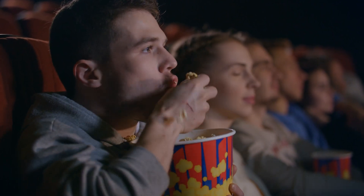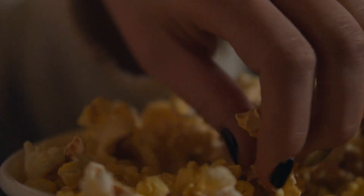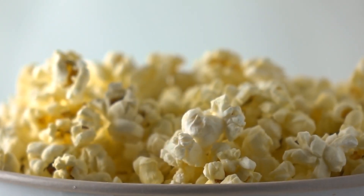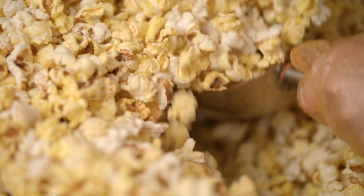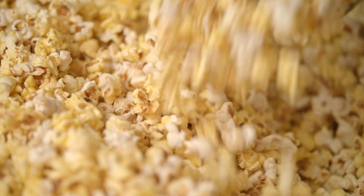Whether you're at the movies, binge-watching your favorite series, or craving a crunchy snack, popcorn is always a go-to. But have you ever wondered how those fluffy golden puffs are made on a massive scale? How does a tiny kernel transform into a snack that's enjoyed across the globe? Welcome to the Decode Lab, where curiosity meets creation. Today, we're diving deep into the fascinating world of popcorn production. From farm to flavor, and from kernel to convenience, join us as we explore how popcorn is processed and packed in large-scale plants.